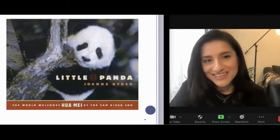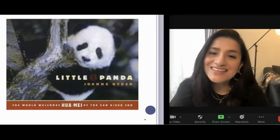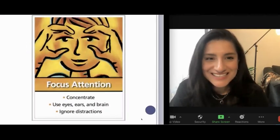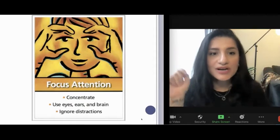Hi learners, it's Miss Ornelas. We're here to do our second read of our story of the week, Little Panda. As always, please remember to focus your attention, concentrate, use your eyes, ears, and brain, and ignore distractions.